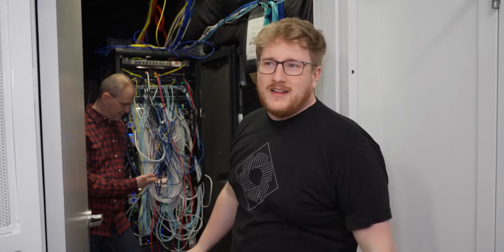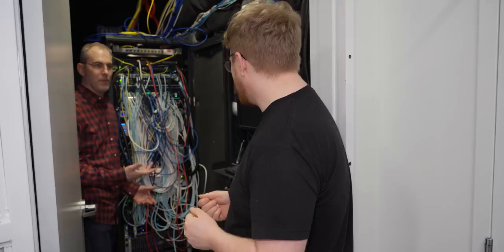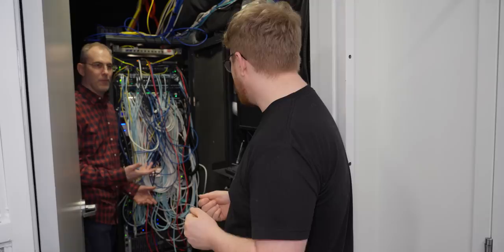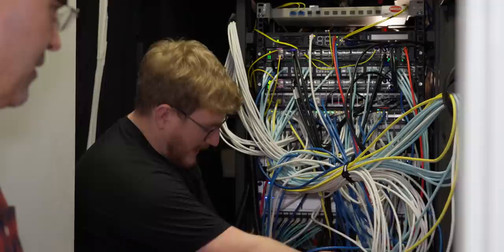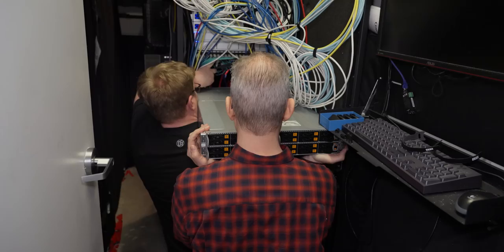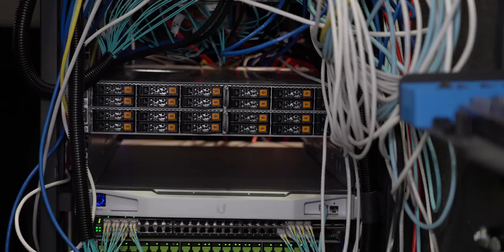All that's left is to deploy it. With Linus busy, our infrastructure administrator Sean joins as backup. We've run into a problem: we ran a bunch of cables right where the server needs to go. Using the LTT cable management product from lttstore.com, we manage to part the cables and slide the server in. We're in!